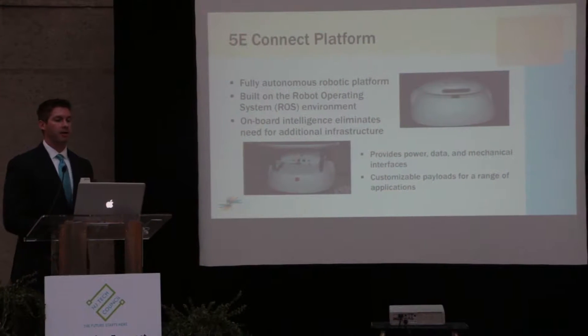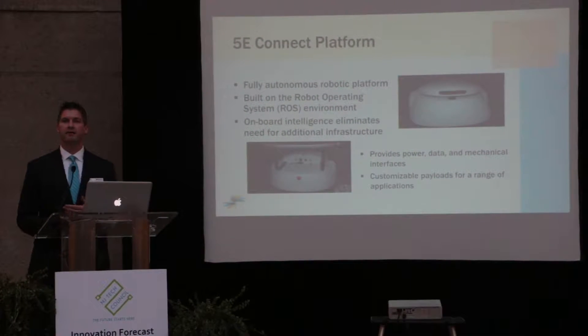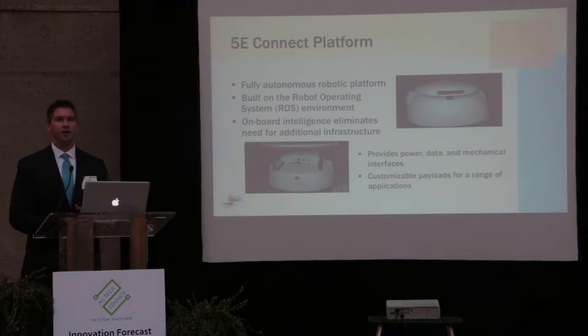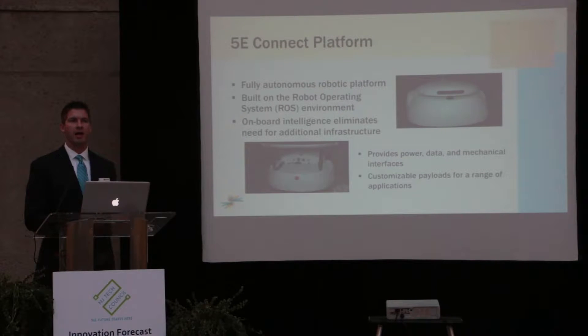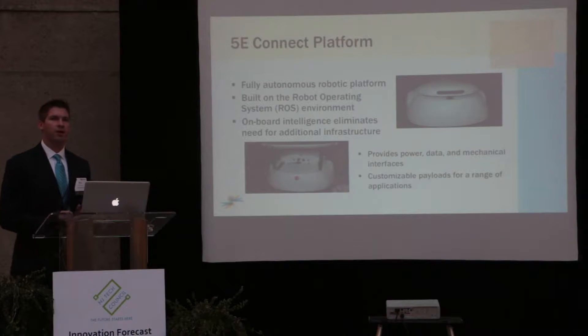A differentiator with this product is that we have all the intelligence on board, which eliminates the need for additional infrastructure. Commonly, robotics environments would need something like beaconing, indoor GPS, magnetic strips, or RFID in the floor to help navigate and localize. We've baked all of that into the base platform itself.